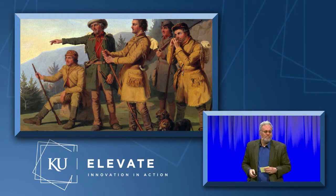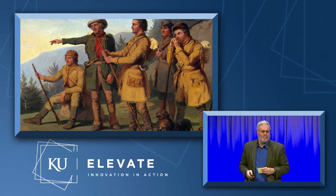As a researcher, I don't mind being lost or bewildered, but as a teacher, I do.